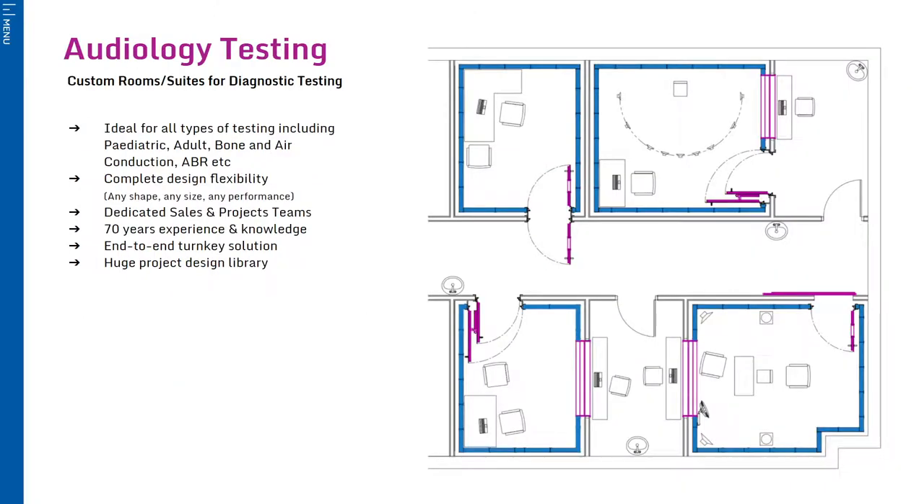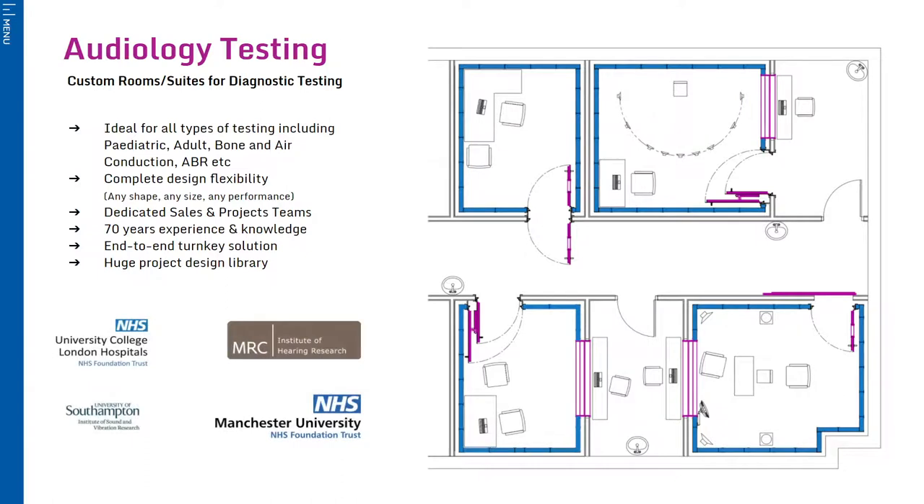While our standard range offers solutions for many applications, our capability to design, manufacture and install bespoke audiology solutions is where IAC really stands out. With over 70 years' experience in the industry and our moduline construction system offering complete design flexibility, you can rest assured that whatever design or acoustic specification you are looking to achieve, IAC can help you get there.